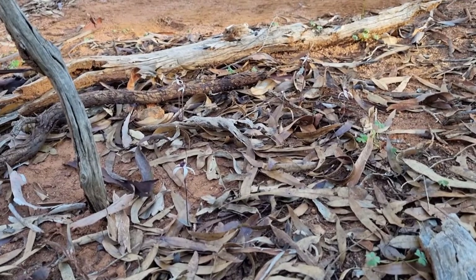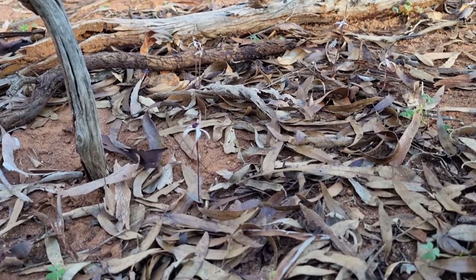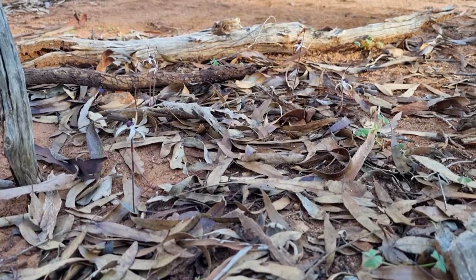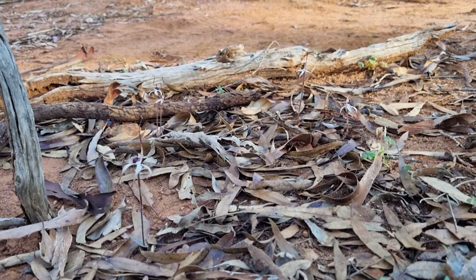We're up at Wonga Mine today and we're finding these beautiful little winter spider orchids. These were the ones we were here two weeks ago and we had one that was shooting.